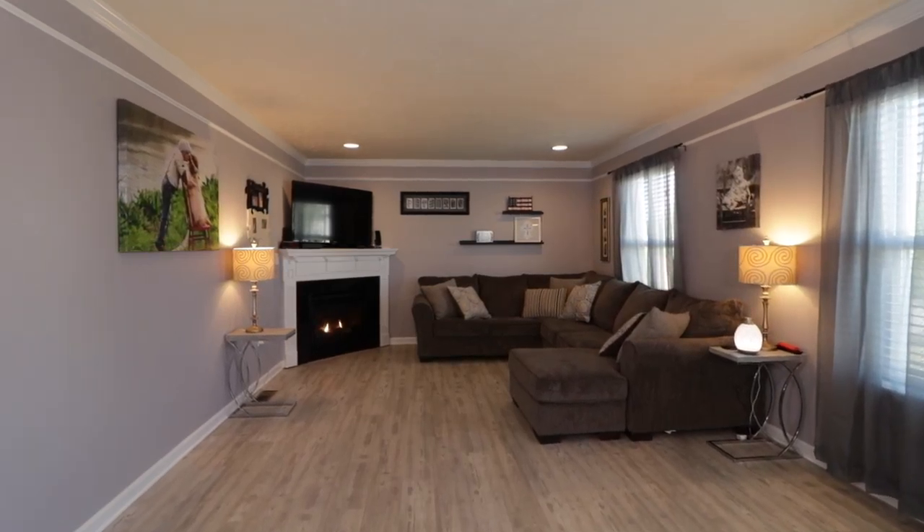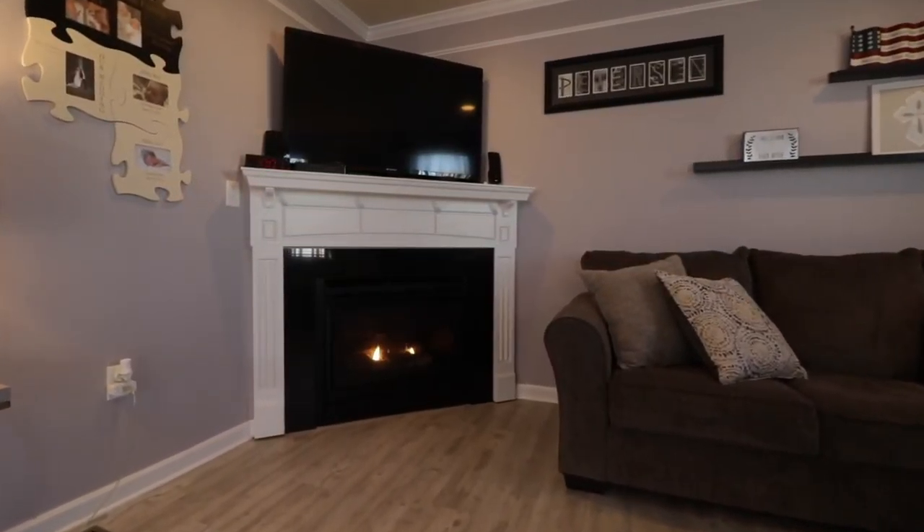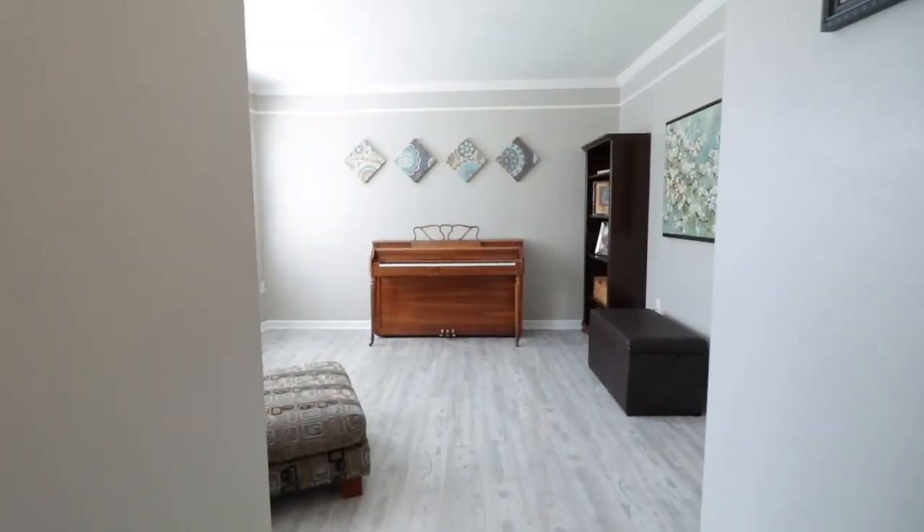Adjoining is a spacious living room with a corner mount fireplace. Completing the main floor is a large dining room, den, powder, and laundry rooms.